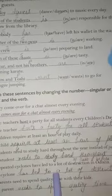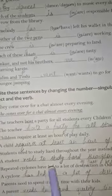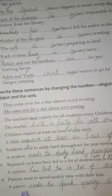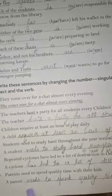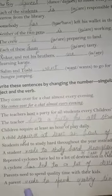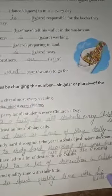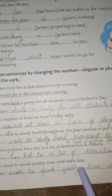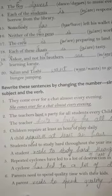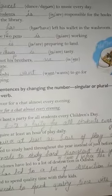'Repeated cyclones have led to a lot of destruction in Odisha' — singular: 'A cyclone has led to a lot of destruction in Odisha.' 'Parents need to spend quality time with their kids' — singular: 'A parent needs to spend quality time with his or her kids.' When talking about a single parent — only mother or only father — we use 'his' for father and 'her' for mother. 'Their' is used when referring to both parents together.